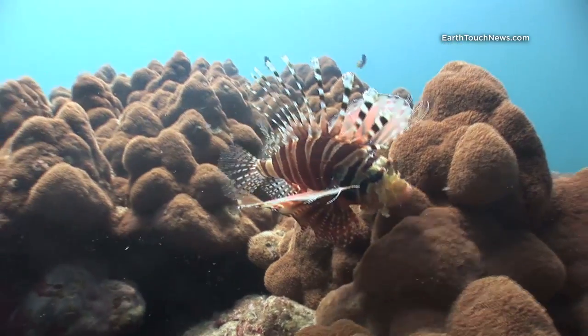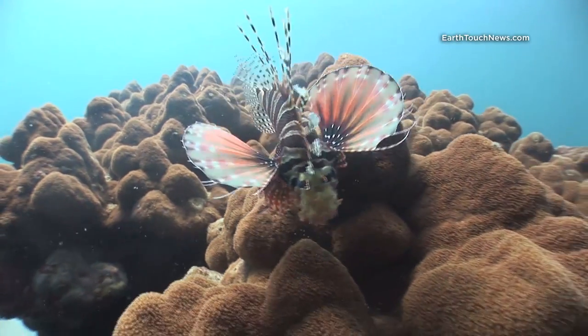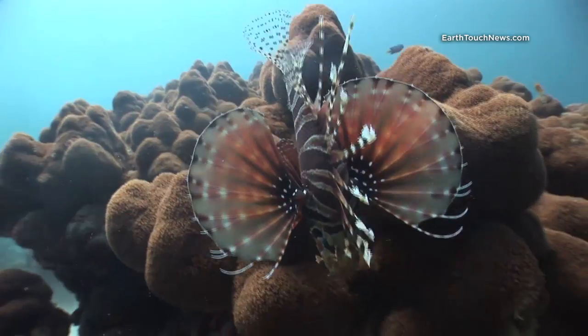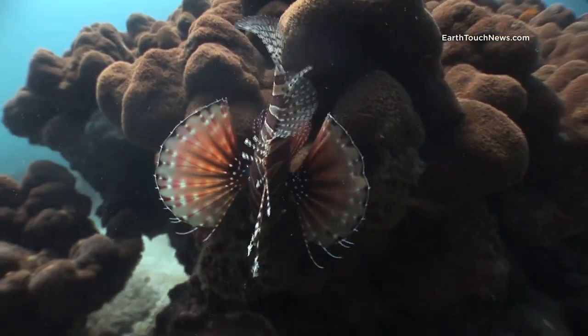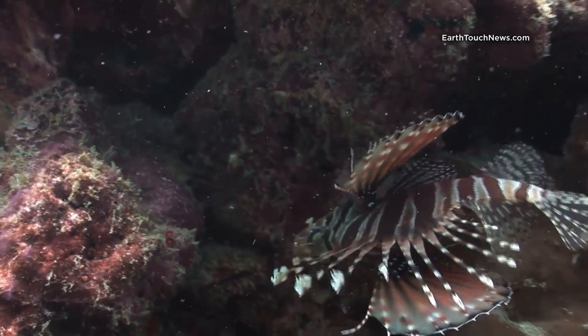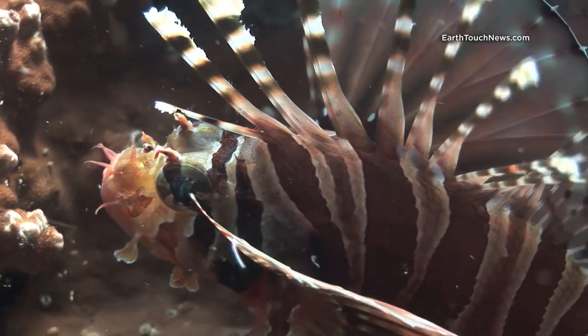This is a spot fin lionfish. You can see the spots on his fins. He's quite an unusual one — we don't see them very often. You can clearly see here the dorsal spines. That's where the venom of the lionfish is.